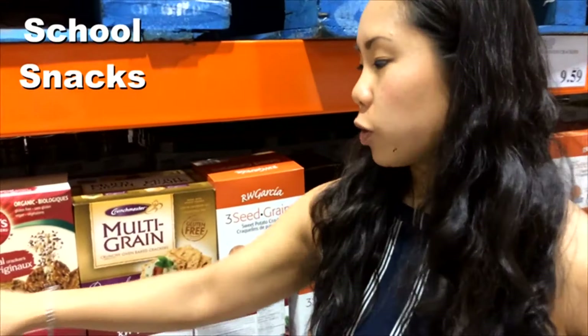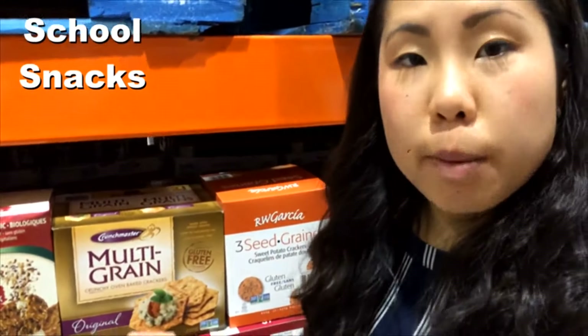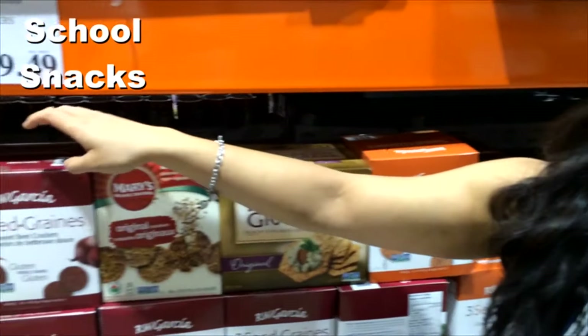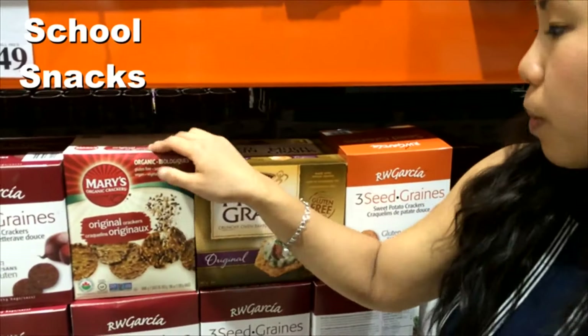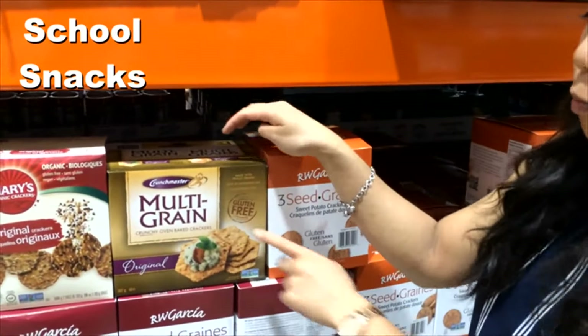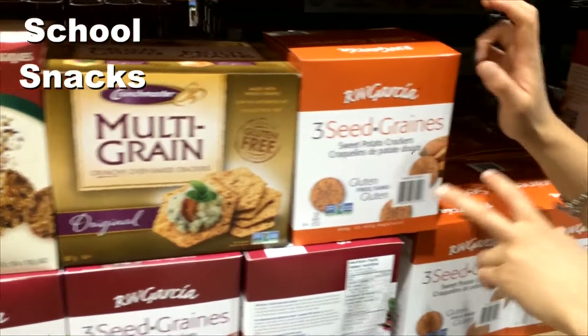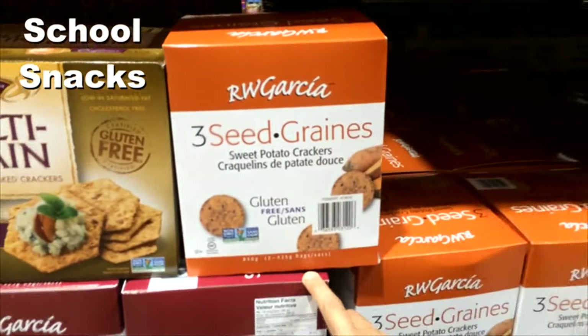Here at Costco we also have a variety of gluten-free crackers. Just remember the serving sizes are only about 10 to 12 crackers. You have ones with beets in them, the Mary crackers which are really popular, the Crunch Master which works really nicely pulverized and used as a crusting for chicken tenders, and then the sweet potato crackers as well.